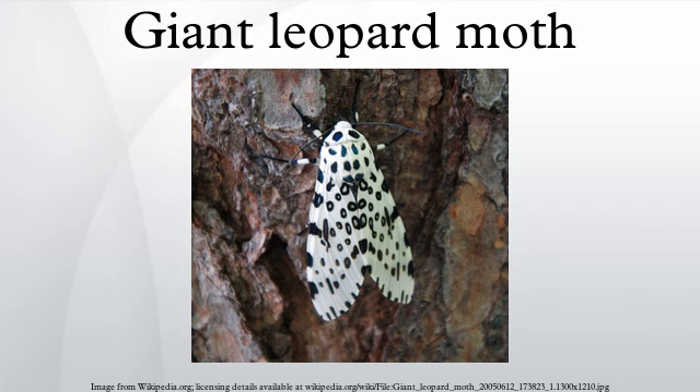The giant leopard moth, or ride tiger moth, is a moth of the family Arctidae. It is distributed throughout southern Ontario, and southern and eastern United States from New England to Mexico. The obsolete name Pantheria scrubonia is still occasionally encountered.